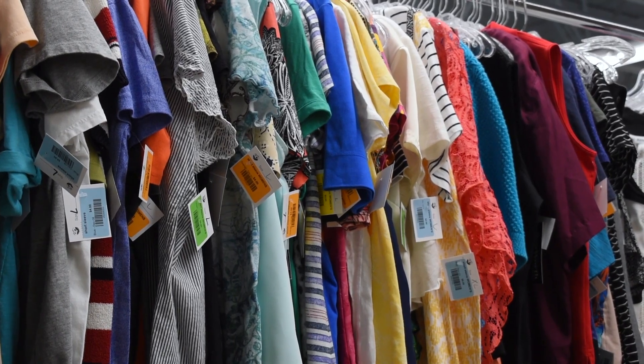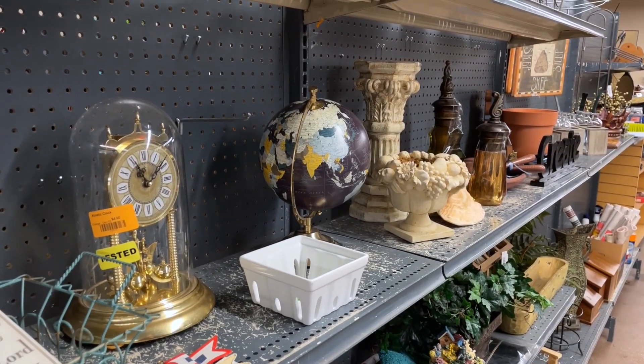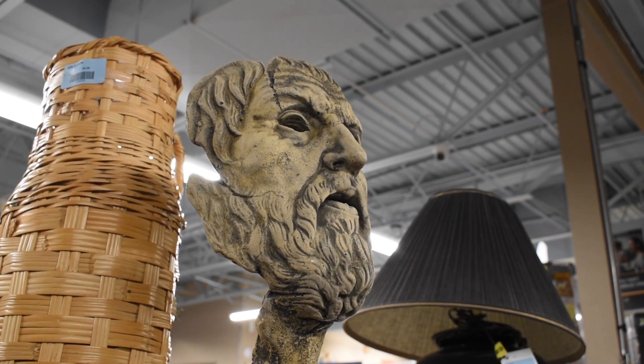We also sell toys, housewares, sporting goods, books, home furnishings, bicycles, vintage items, electronics, and collectibles. If you have an interest in working in a specific department, please talk to the store manager. We pride ourselves on our ability to sell and or recycle mostly every item donated.